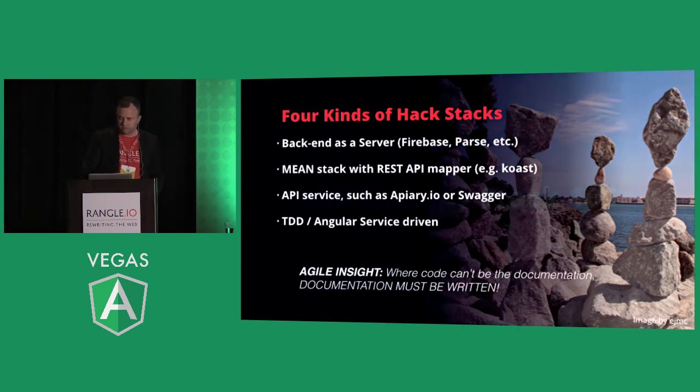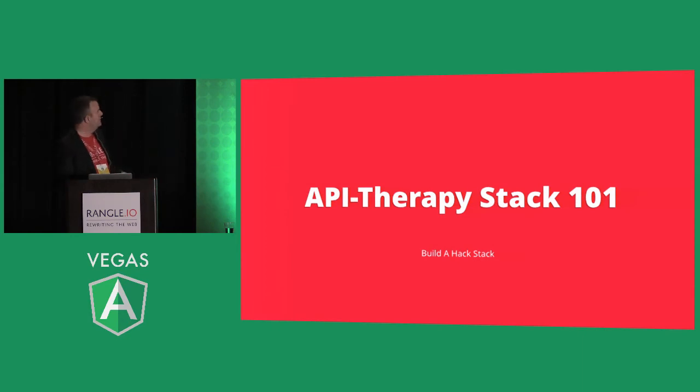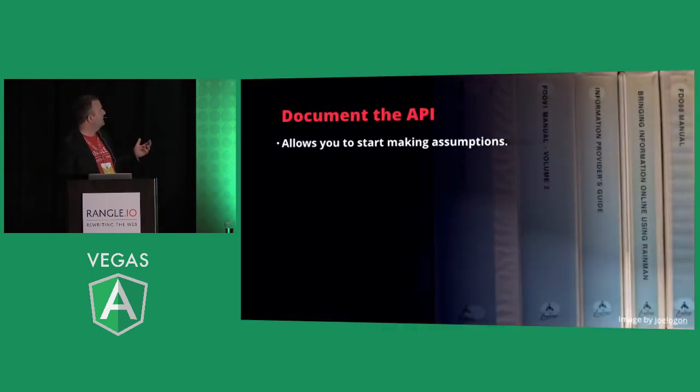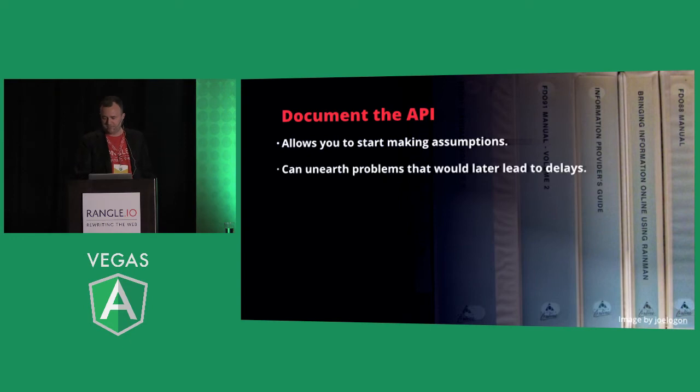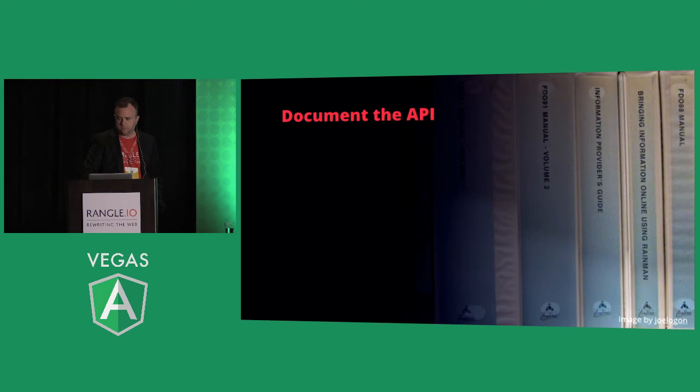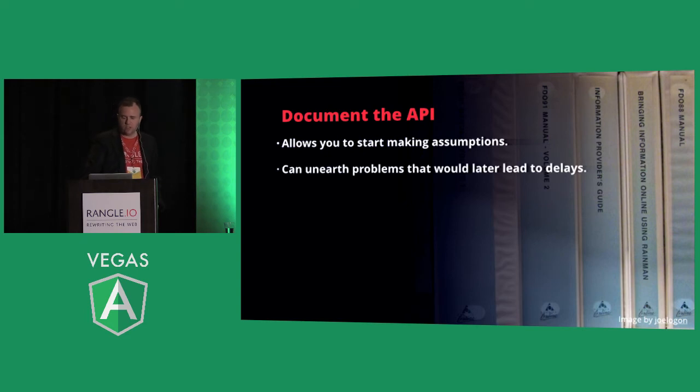Good production Angular applications end up being a composition of Angular services, where some of those services form the lower-level data layer. You can mock that out and use test-driven approaches to create both your tests and your mock data. An Agile insight: code can't be the documentation — you're delivering and validating in a real agile manner, and documentation must be written. So we call this the API therapy stack 101 — building a hack stack. Document the API to start making assumptions; it can surface problems that would later cause delays.